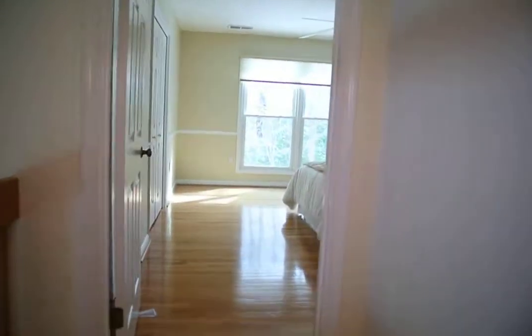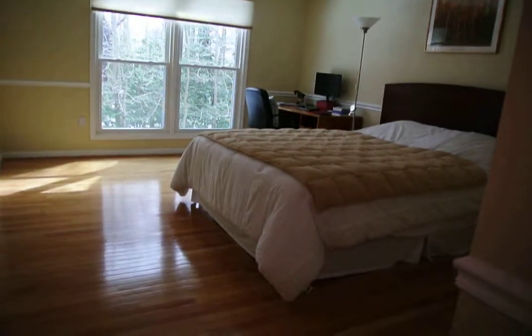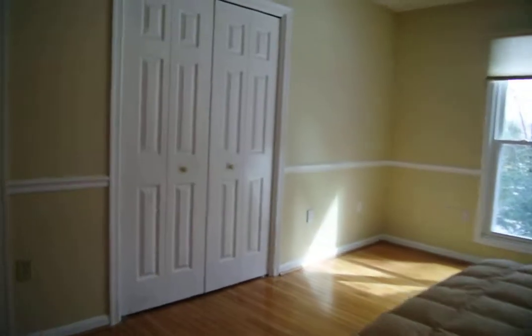Walking across, a second master suite — a huge room with ceiling fan and beautiful hardwood floors. And a private bathroom with a large step-in shower.